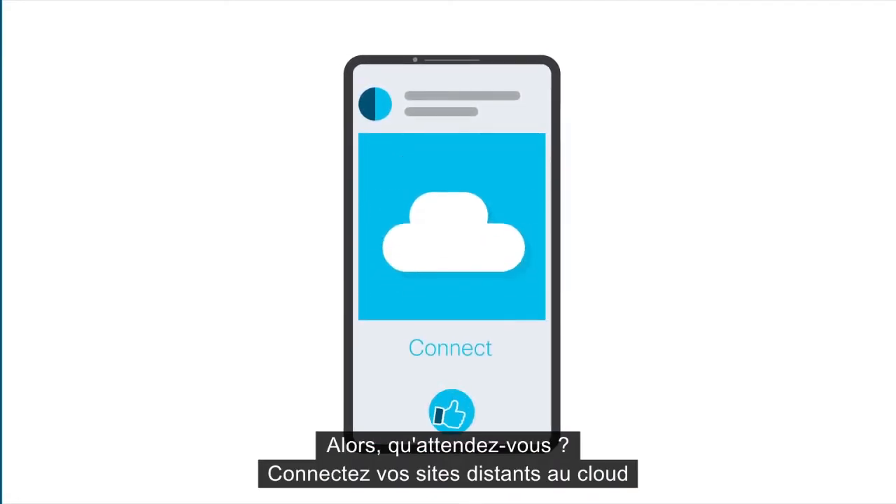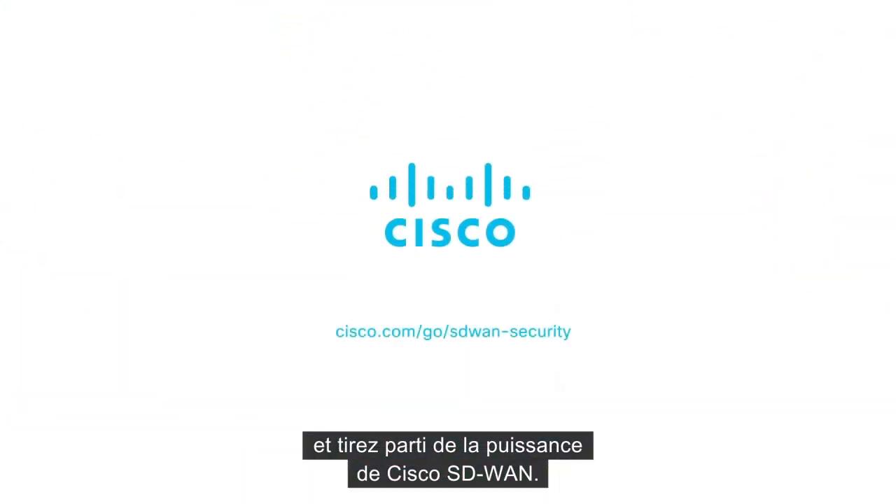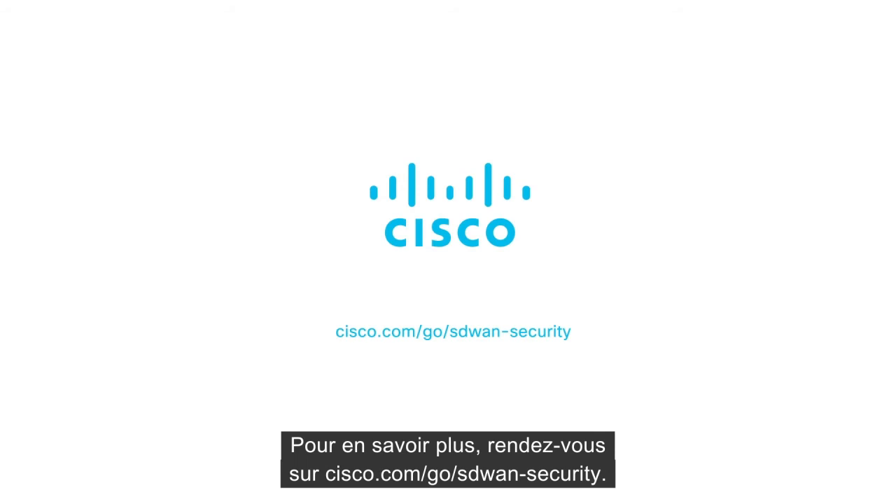So what are you waiting for? Get your branches connected to the cloud and take advantage of Cisco SD-WAN. Learn more at cisco.com/go/SD-WAN-security.